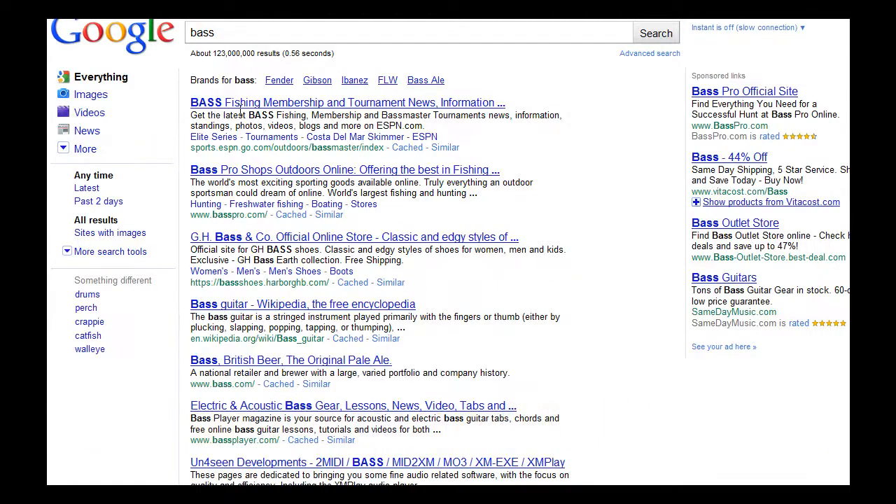So we get bass fishing here — the second result is also bass fishing. Here is the official site for GH Bass Shoes, obviously not bass fishing. We also have bass guitar, bass British beer, and another couple of guitar results.